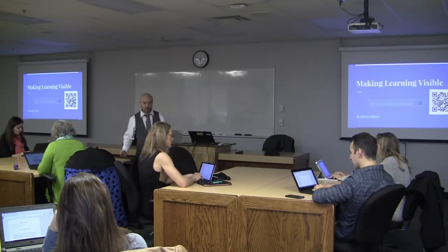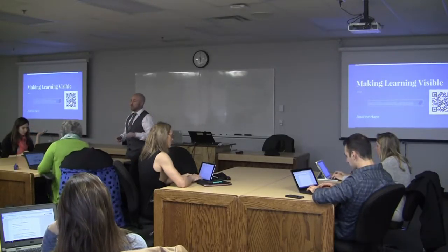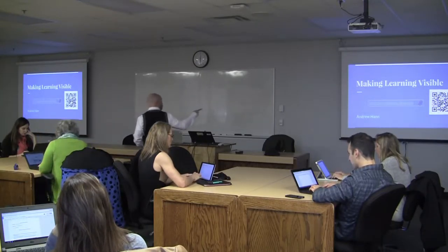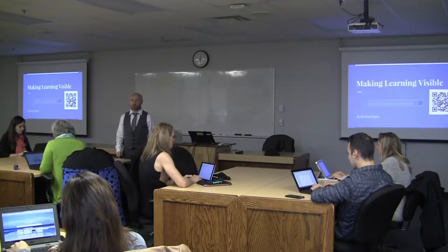HyperDocs have embedded links in them that allow people to go on their own sort of learning journey. They use those links as a resource and that takes them where they want to go and they get to explore. You can put in the short URL or scan the QR code and you'll have access to all of my first unit learning resources.